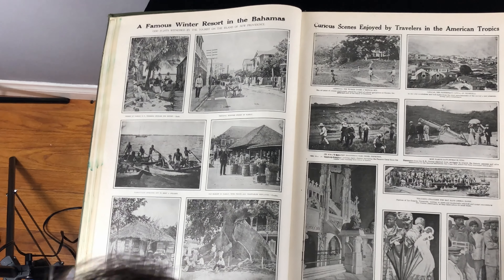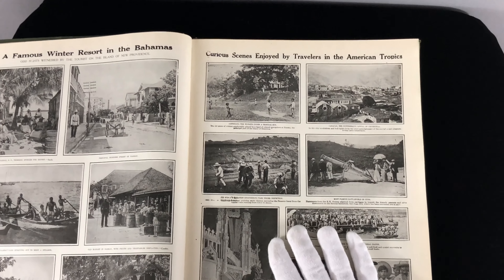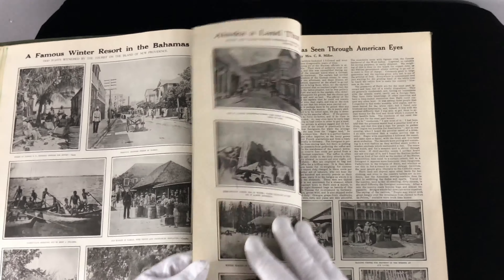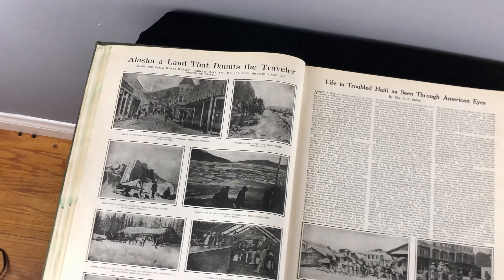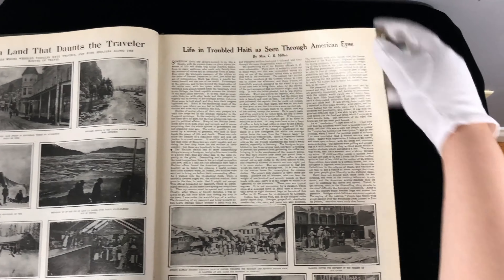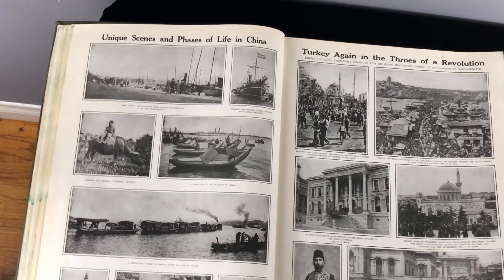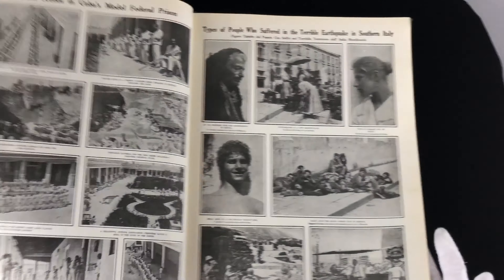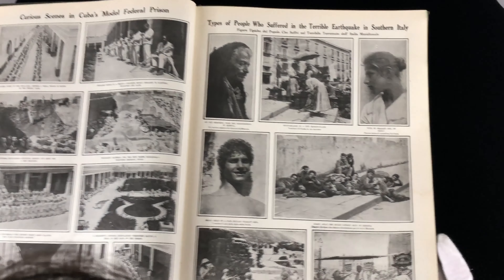A famous winter resort in the Bahamas — we're back to the Bahamas again. I've been there; it's a beautiful place to visit. Curious scenes enjoyed by travelers in the American tropics. Alaska. Haiti. This is a really big book. China. Turkey. Some really great pictures. Cuba. Southern Italy.